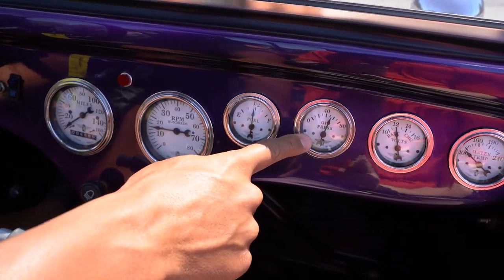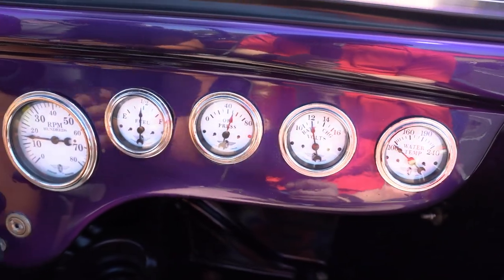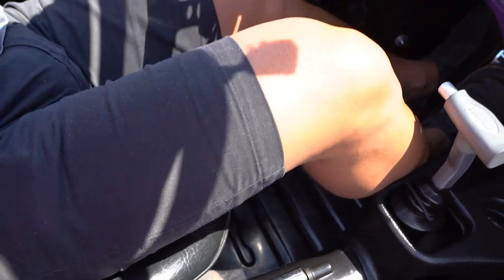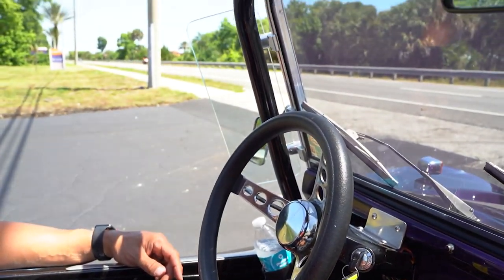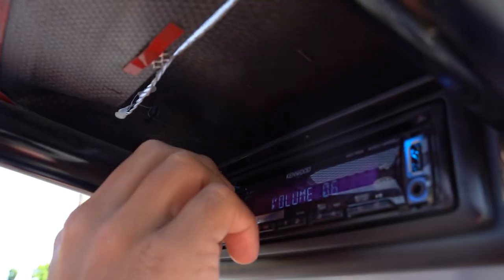Fuel's functioning, oil pressure, battery voltage, temp's not up yet — we just started the car. E-brake, radio — the radio's mounted up underneath the little plastic piece here and it does function. It actually sounds real nice too.